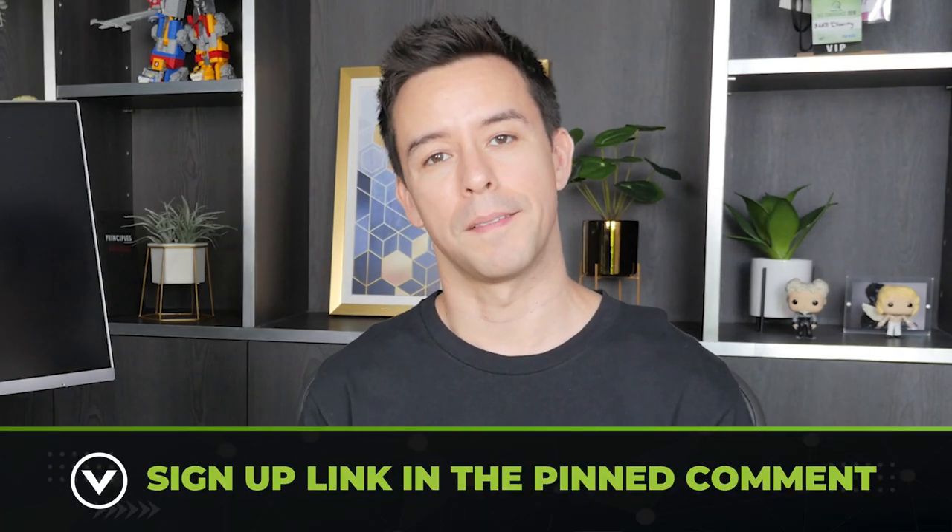I'd like to invite you to join my free SEO training masterclass. It goes over everything I'm doing today to get sites to the top of Google. Just click the link in the pinned comment to book your spot.